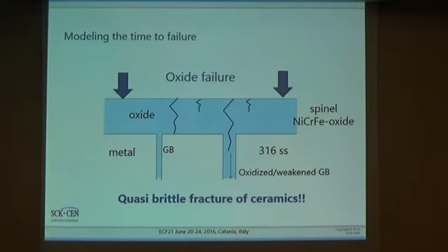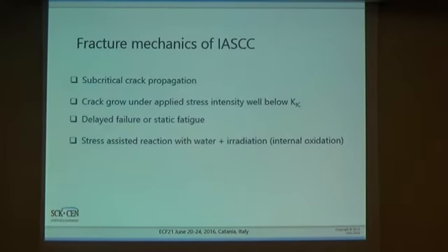As a first approximation, the fracture of such a component is governed by quasi-brittle fracture of the oxide material, because the oxide is essentially ceramics. The consequence is that we have to consider a sub-critical crack propagation process, which typically occurs in a ceramic-type material. This means crack growth under applied stress well below K1c. In the literature, people talk about delayed failure or static fatigue, because we are dealing with a very slow crack growth process. Crack initiation occurs due to interaction with water, and irradiation is generally responsible for the weakening of the grain boundary.